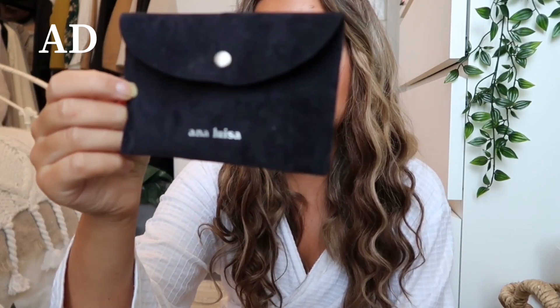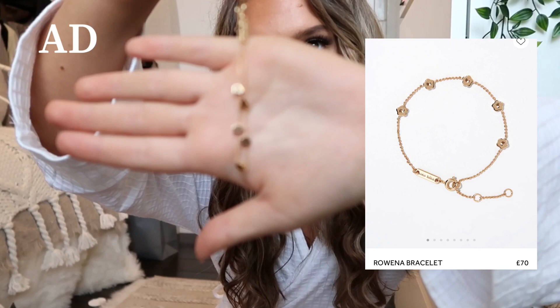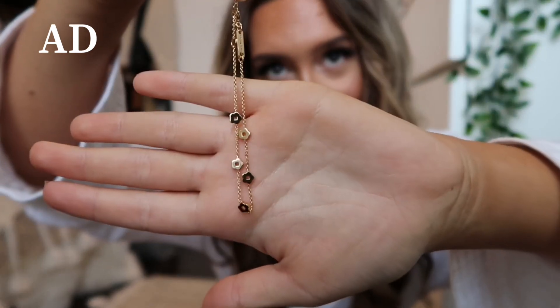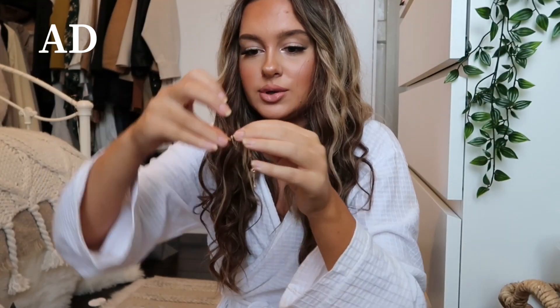Everything comes in a gorgeous little felt pouch. The first thing I picked up was a bracelet — a gorgeous dainty little gold bracelet with a flower detail. It's got an adjustable loop so it fits whatever wrist size you are. I'm just obsessed with it. I'd wear it every day, it's great for layering, and it would look gorgeous for a night out with a gold watch.